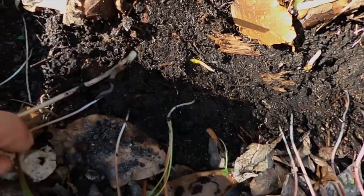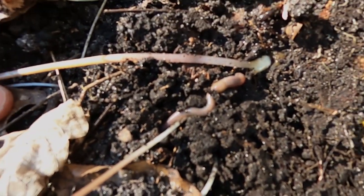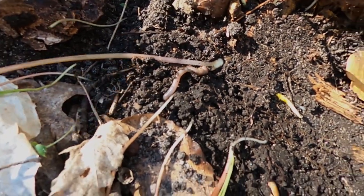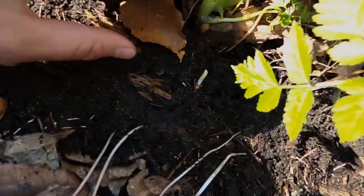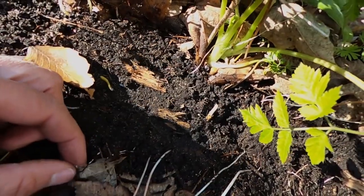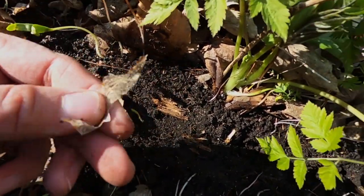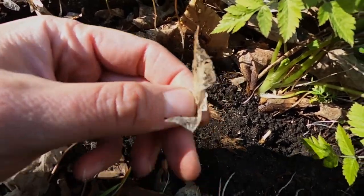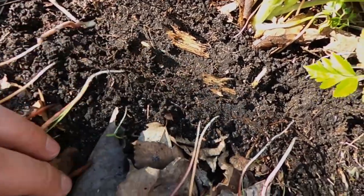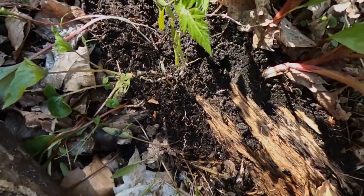Look at that — you see the worm there? Those guys are helping break down these leaves. You can see this is probably a leaf that fell last year and it's really fragile and kind of broken down already. These guys help that along — they munch on those leaves and help put good nutrients back into the soil.